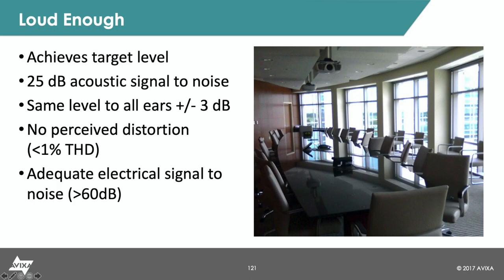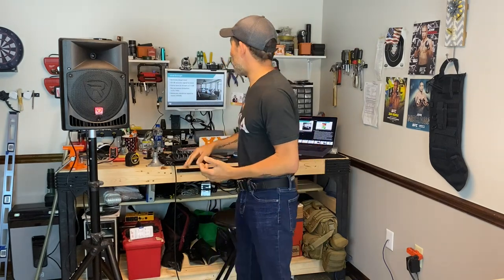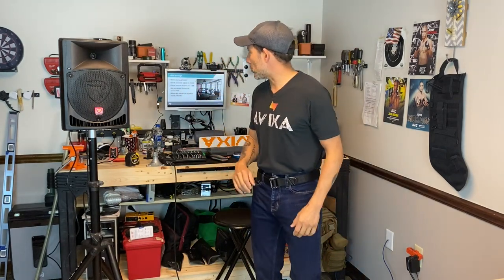No perceived distortion. We don't want our sound system, when I turn it up, to have any type of crackle or fizzle or fuzz on any of the frequencies. If I'm really trying to push up the lows and they get really boomy and fizzly, or it starts to rattle things, or if my highs start to peg out with sibilance and start to crackle the speakers — that's perceived distortion. I want less than 1% total harmonic distortion on that signal.